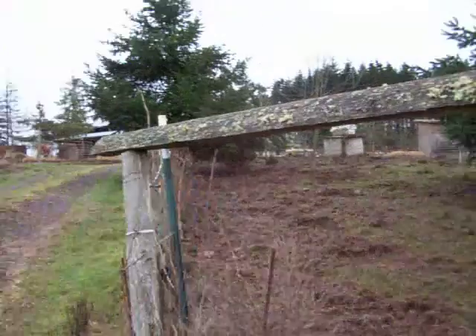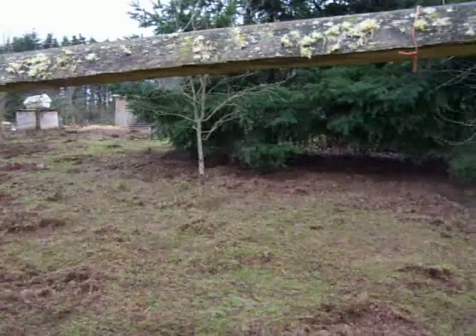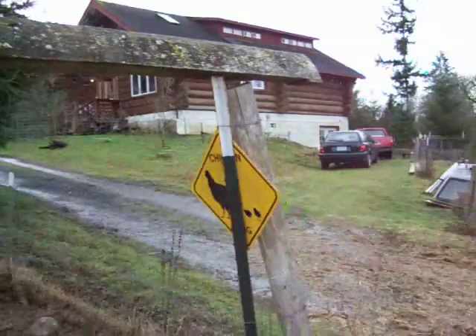Just past the circular driveway is the barn. This was the chicken pen — that's now the wiener pig pen — and we're back to the house. There's a fairly significant slope here.